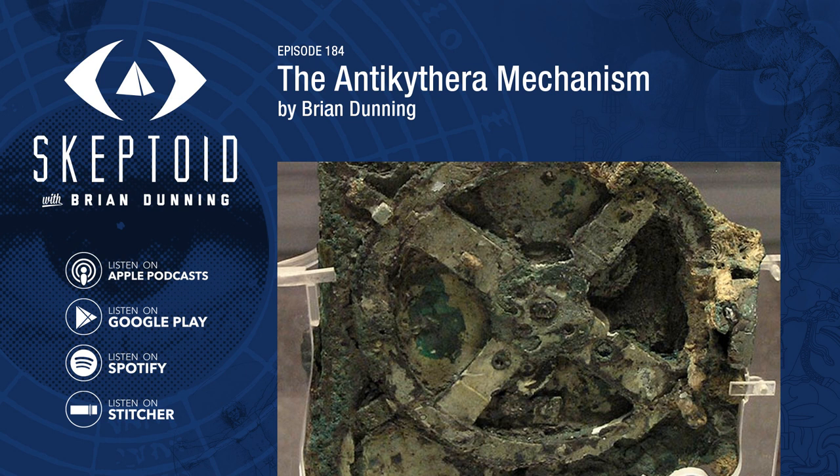We know a lot about where and when the device was made from the inscriptions in the bronze. The back face is covered with instructions for its use, as is its inside if you open the device. These include descriptions of the controls, various calendars, and mentions of the celestial bodies tracked by the device. By the language and terminology used, as well as by the context of its find among the other artifacts recovered from the Antikythera wreck, we now have a pretty good idea of where and when it was built: the middle of the second century BCE, probably in Syracuse or Corinth.